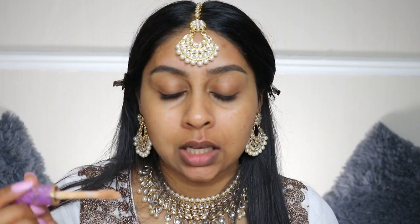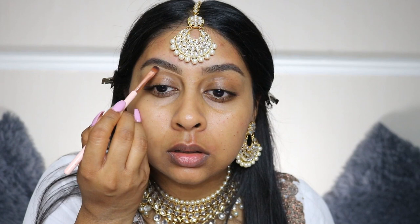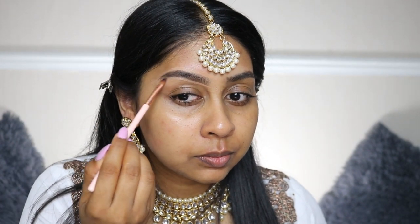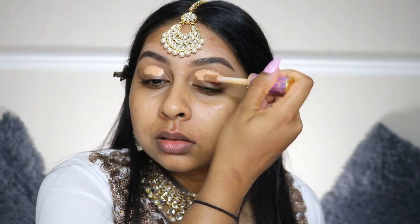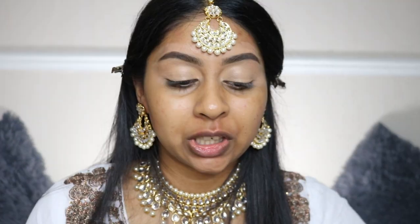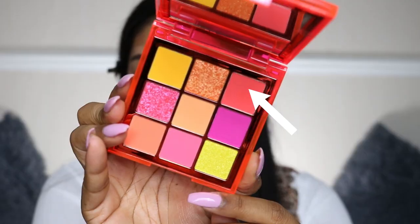I'm going to use my Tarte Shape Tape concealer in Tan Sand — I'm going to put some on the back of my hand first. We just want it to be neat. We're now going to put some on our lids to act as our base. I'm so excited for the eyeshadow, although I haven't done eyeshadow in a bit. We're going to be using the new Neon eyeshadow palette by Huda Beauty — this is the coral one, it doesn't have an individual name. It's so beautiful — I think I'm going to use the dark coral shade first.